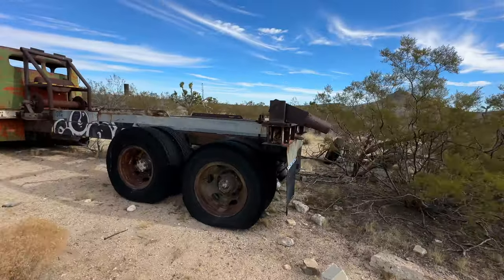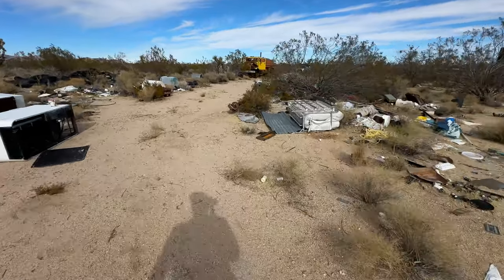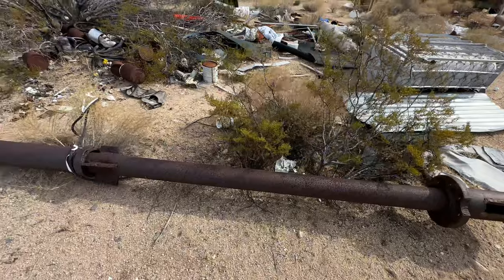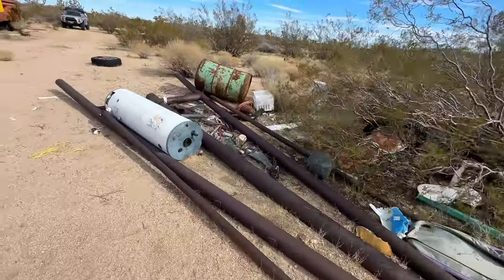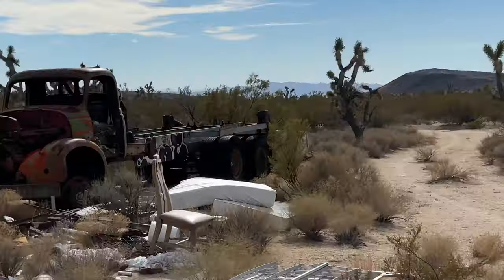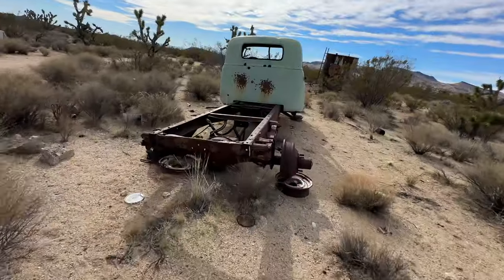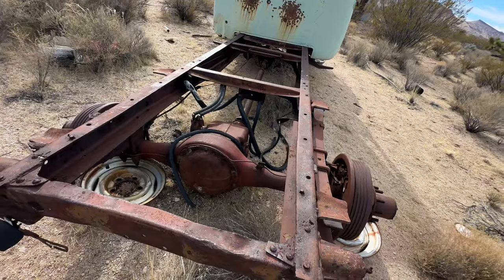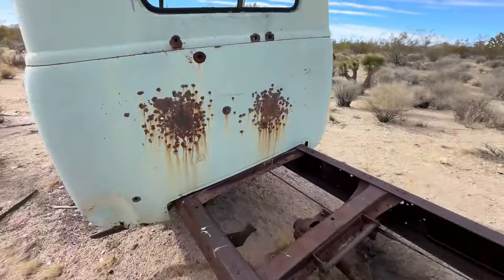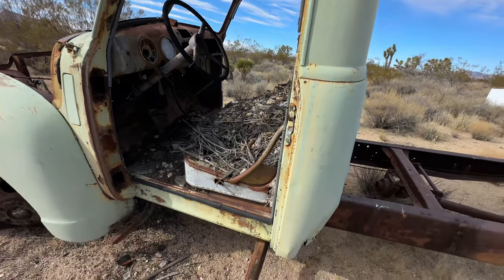So I'll show you so you can see that — that right there was attached to the back of it. This thing — that part and that part were hooked up to the rear of that over there. This thing into that. I'm not sure what this was.